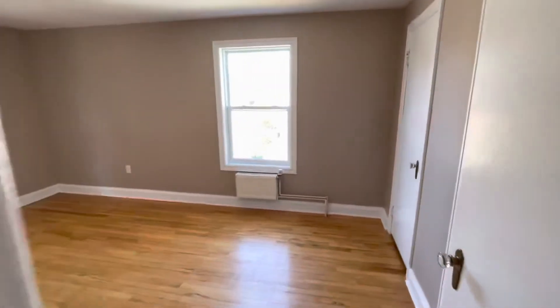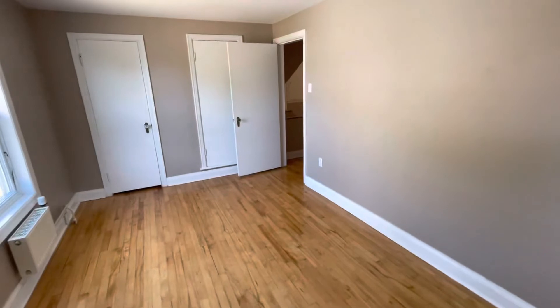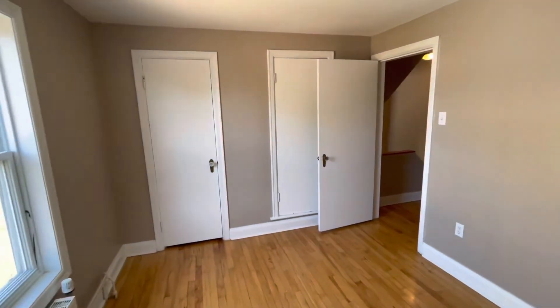And from there we come into your second bedroom, which is roughly the same size. Again, lots of natural daylight. Certainly big enough for a king-size bed or a queen with furniture, depending on your configuration. And again, more closet storage.